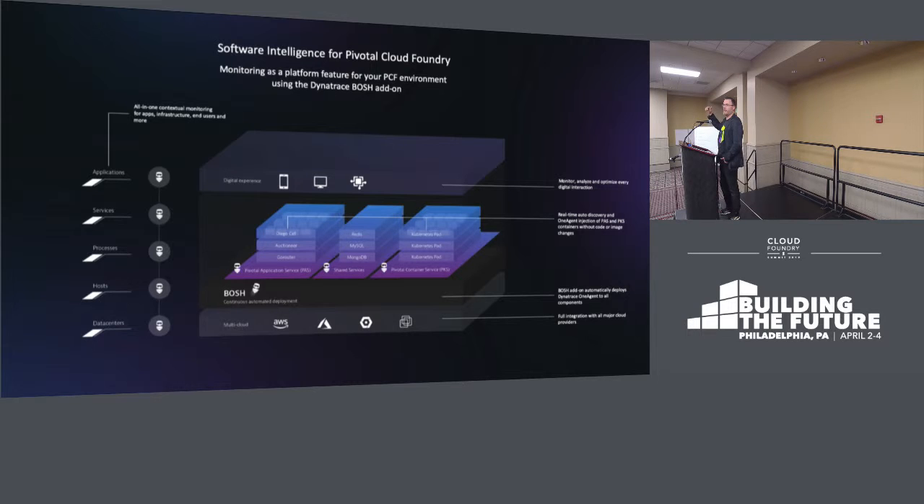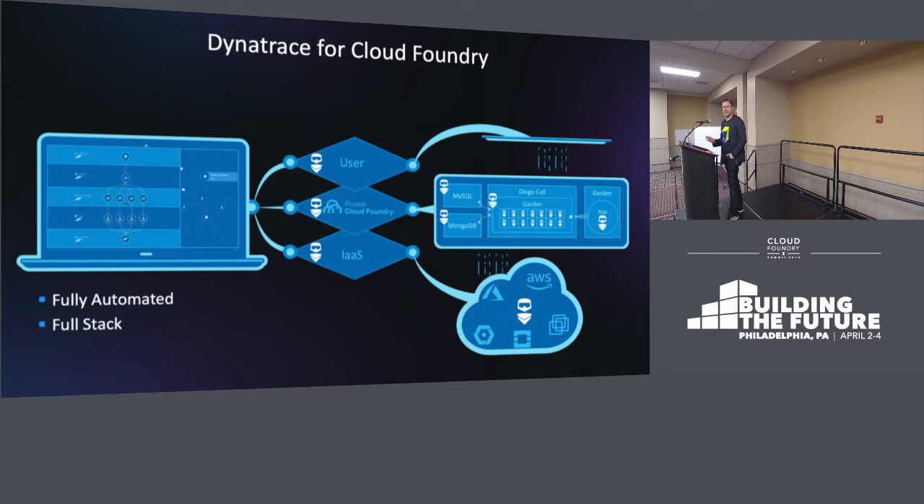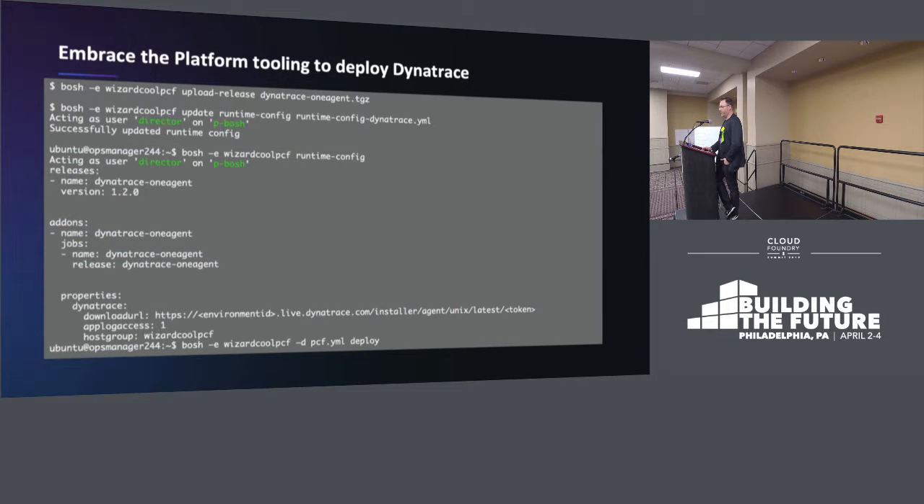We're going to have full stack visibility into every component of the cloud platform. What's actually happening here is we've chosen a different implementation methodology. We're actually utilizing a BOSH add-on to roll out our agents, which actually gives us bottom-up visibility into the environment. That is implemented via BOSH — you upload your release, give that release a runtime config, execute a deployment, and then the agent is going to magically appear on all of your BOSH-managed VMs, whether they be Cloud Foundry or Kubernetes via Kubo.